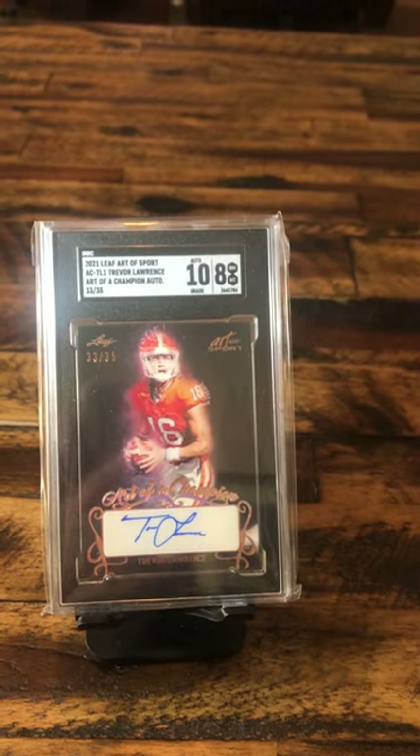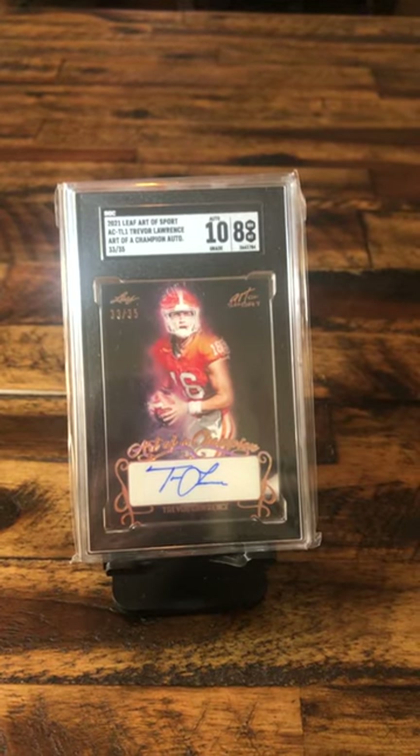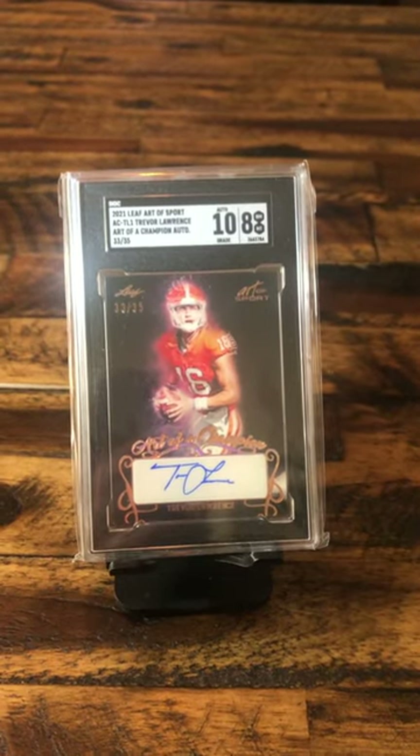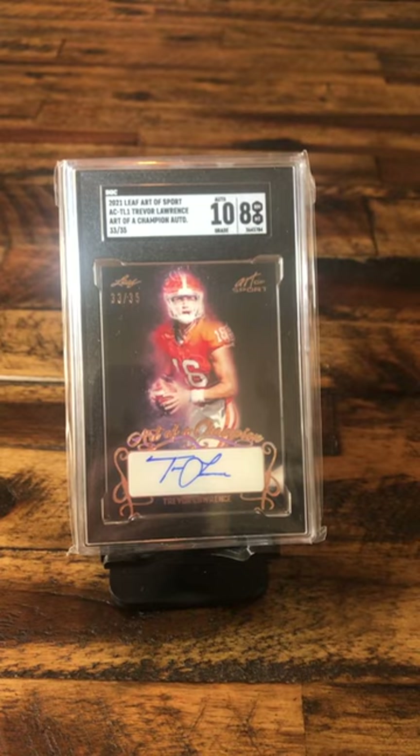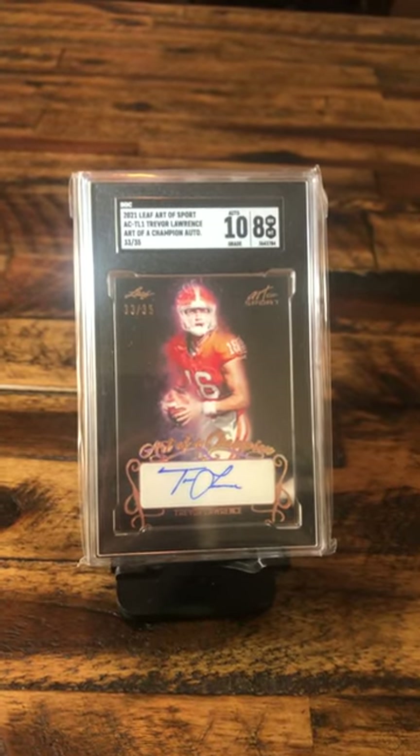The card itself is an 8, but what I like about SGC with black cards — they do a great job, they look great with black cards. So, that's one of my favorite cards.